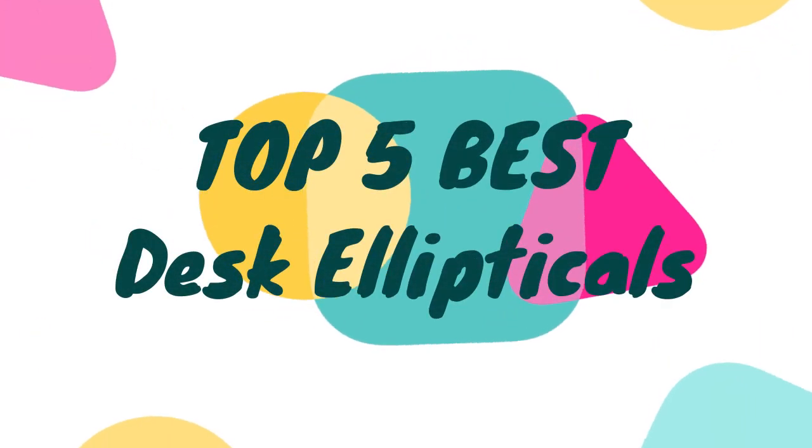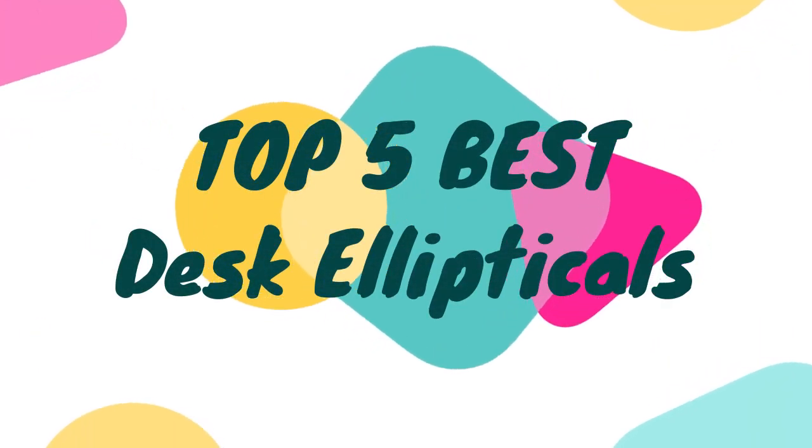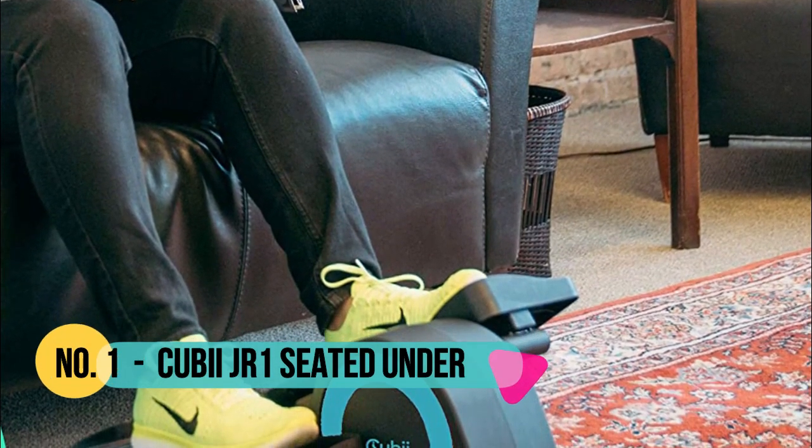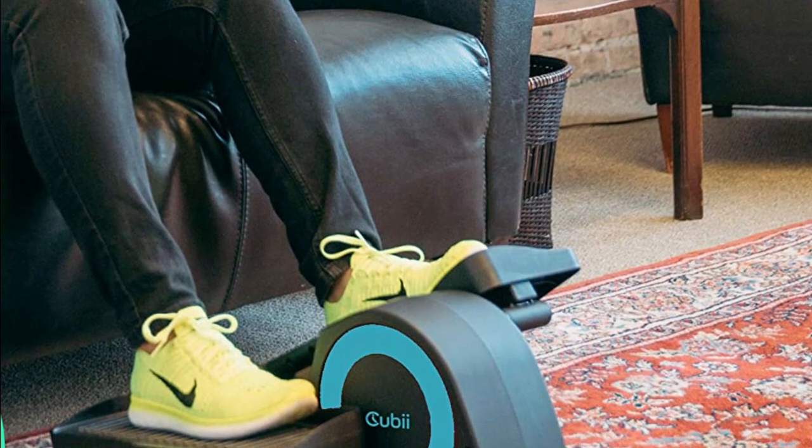Hello, now you are watching top 5 best desk ellipticals. Number 1: Cubii JR1. Cubii is the leading compact ergonomic elliptical to work out while you sit at home and office.